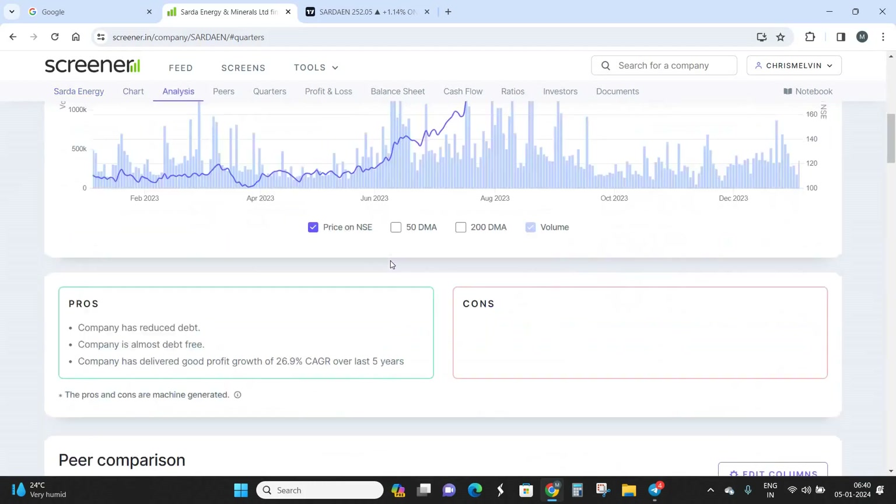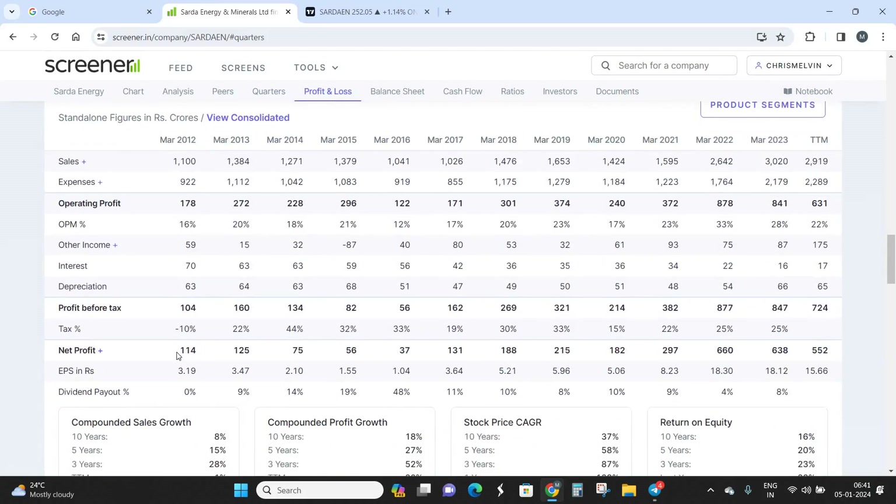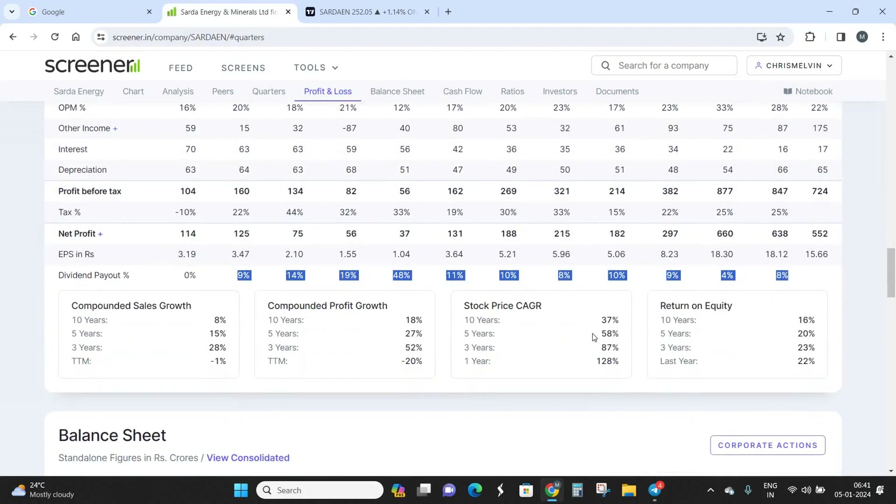Looking at standalone quarterly results, the company has generated consistent profits for the last 10 quarters and sales have also been going up consistently. On an annual basis over the last 10 years, profit grew from about 104 crores in March 2012 to almost 630 crores in March 2023 — approximately a six-times jump. The company also pays good dividends, which is a bonus for long-term holders. Return on equity is at 16%, compared to a benchmark of around 12%, giving us four percentage points above the index.